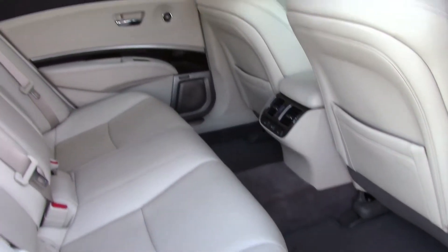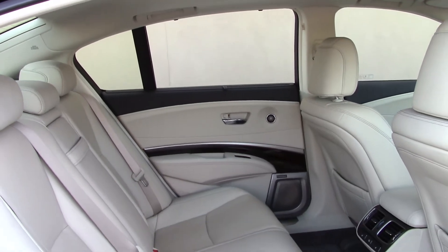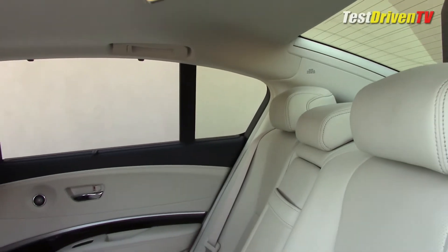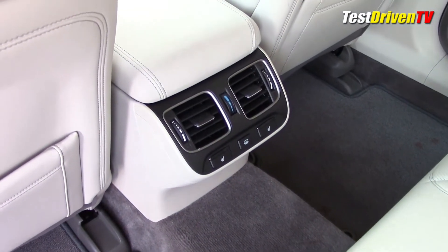Rear seat passengers will be plenty happy, as the space afforded for them is vast. There is huge legroom back here for the largest of passengers, and headroom is generous as well. Best of all, there are heated seats and HVAC vents for them too.